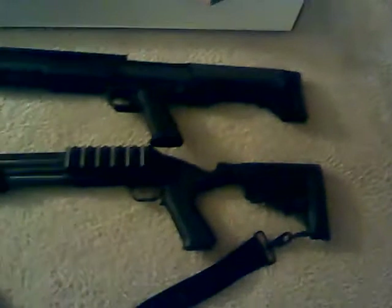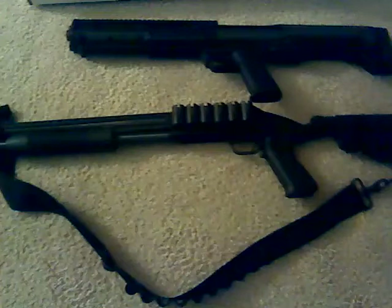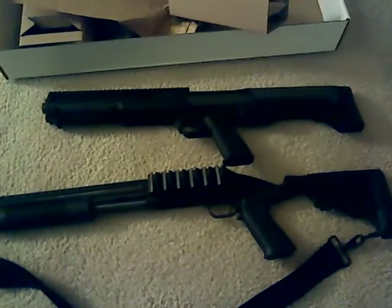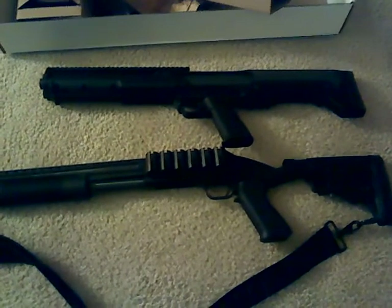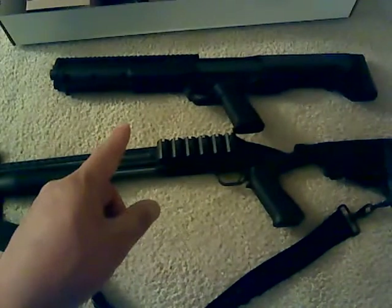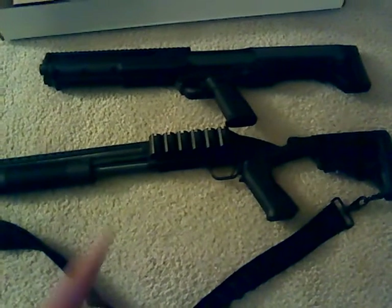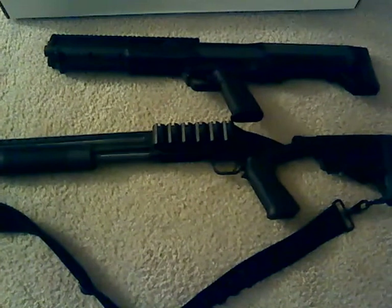I still have the Maverick 88 12 gauge and I picked this up a while back because I liked the capacity - it had seven rounds plus one in the chamber, so eight altogether. But this is much more compact, about 21 inches overall, and double the firepower. Each tube holds seven, and it has two tubes, so 14, plus one in the chamber - 15 rounds.